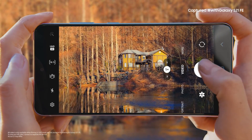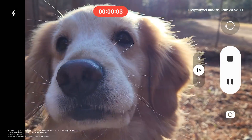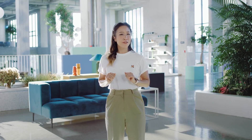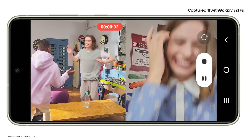There are some moments you can only relive on video, and the S21 FE captures it all in stunning 4K resolution. Memories of your best day with your favorite people — 4K video captures everything with clarity and detail. And with dual recording, you can use the front and back cameras at the same time, capturing what's going on in front of you and your reaction to that epic moment.